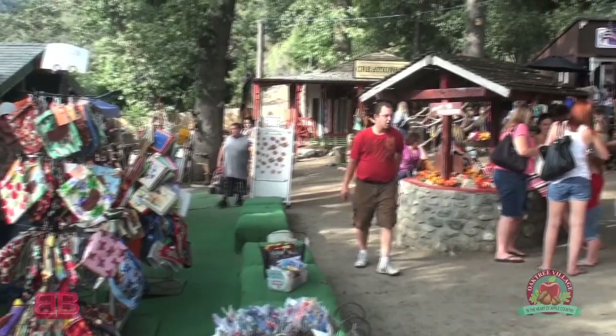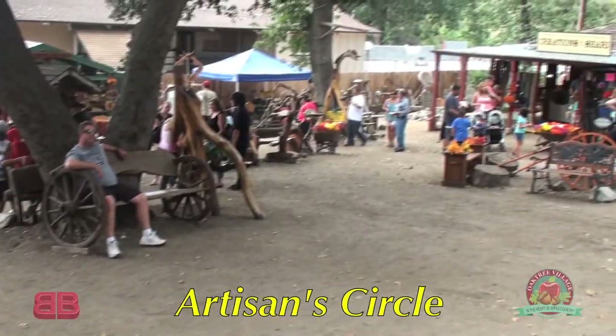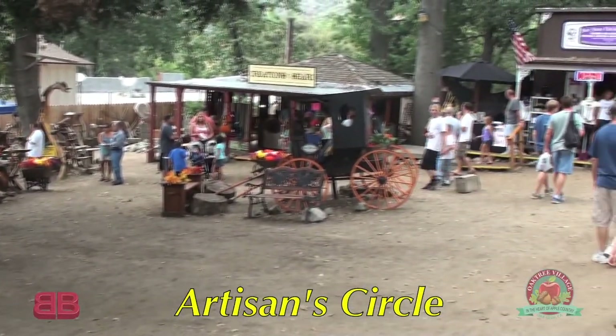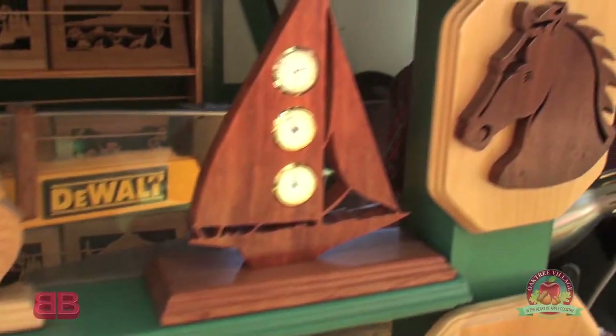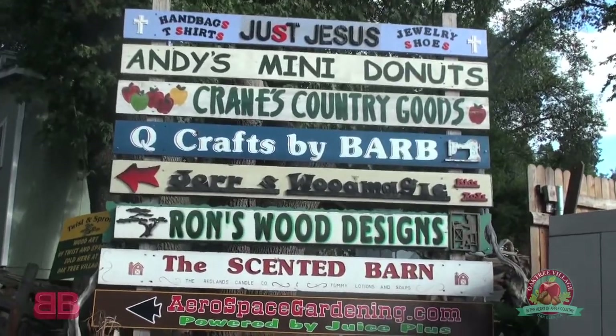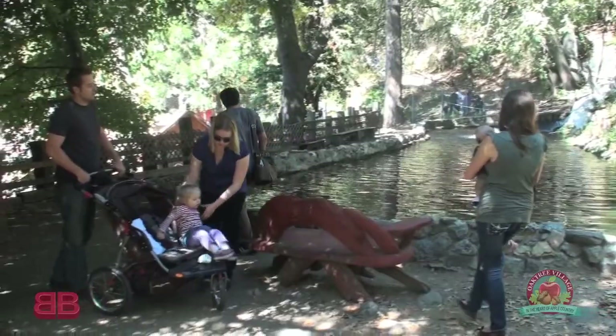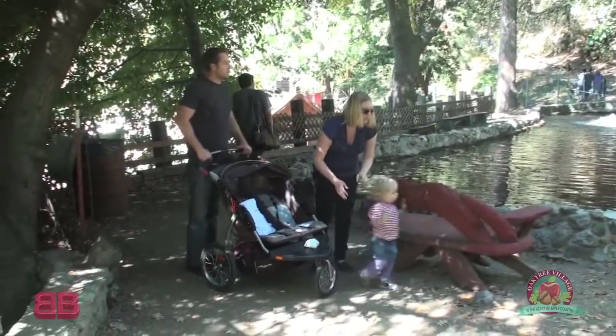Well, we're in the heart of Oak Tree Village right here. This is the Artisan Circle, which is a lot of homemade items. We have homemade candles, woodworking, quilting. So all the homemade items here are in Artisan Circle. People can come up, bring their families, and there's lots to do here. It's truly a getaway from the city because it's the way it used to be — there's a genuine feel for the country up here that you just feel walking around.